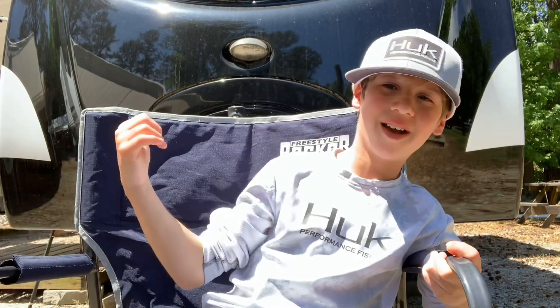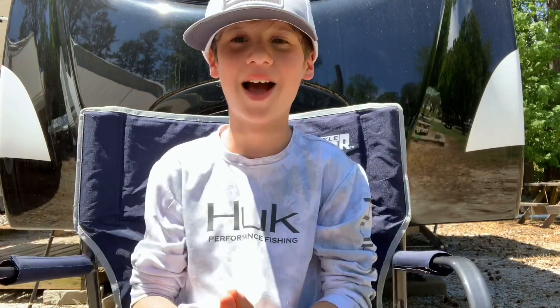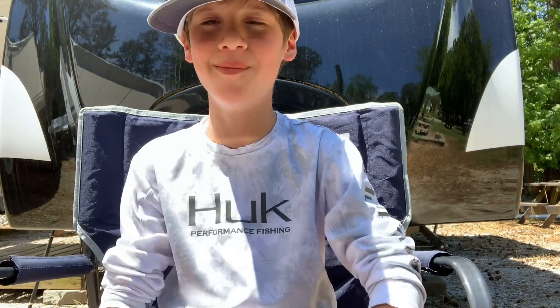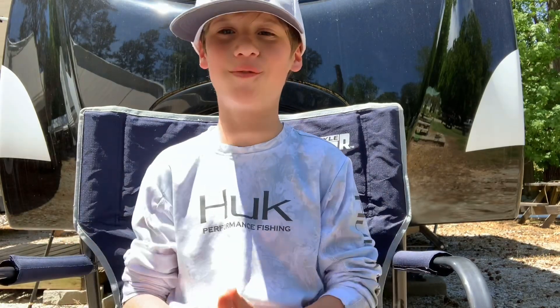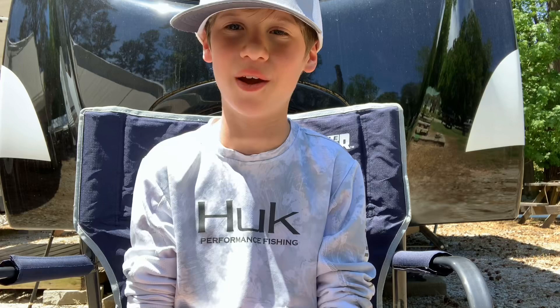All right guys, as y'all can see we're back at the camper and we're off the water now. Y'all just comment down below if y'all like these kind of videos where we're jugging for catfish and crappie, and I'll try to make more videos like this. Just make sure to drop a like and subscribe and turn on that notification bell guys. Like always, I'm gonna close this video out in a word of prayer.